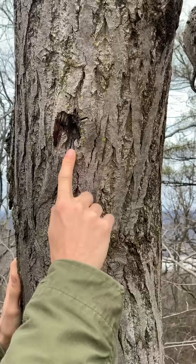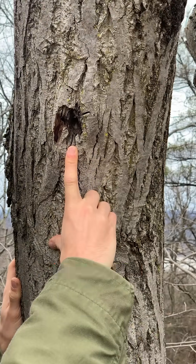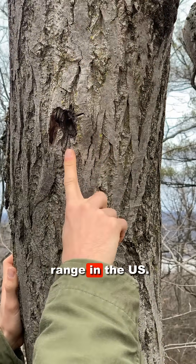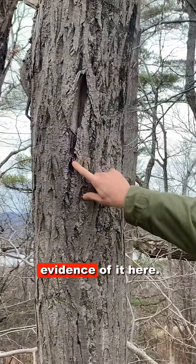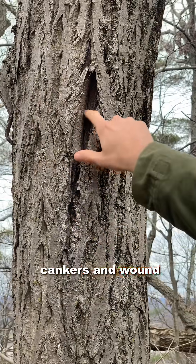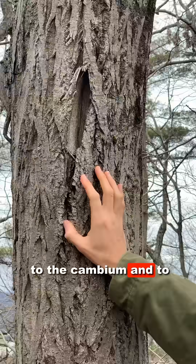Another way you can identify this tree is by this very common unfortunate illness. Butternut canker, Ophiognomonia clavagignentii-juglandacearum, is a canker that has largely taken this tree out from its native range in the U.S. You can see more evidence of it here. It forms these long, vertical, diamond-shaped cankers, and wound wood attempts to cover up the wounds that have been caused to the cambium and to the phloem.